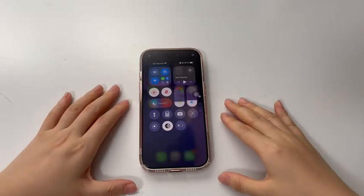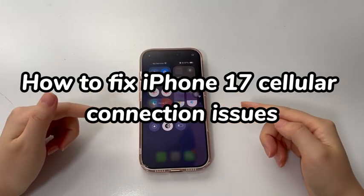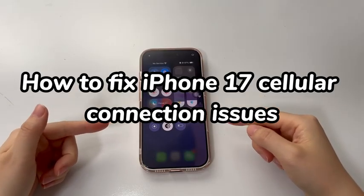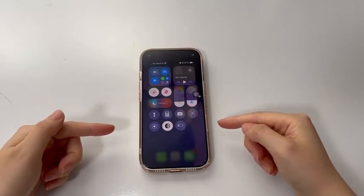Welcome to Bytefurther. In today's video, we'll talk about how to fix iPhone 17 cellular connection issues. Several users report that not long after they purchase the new iPhone 17 series on launch or later, the device unexpectedly experiences cellular connection issues after setting up. Here are a few cases.